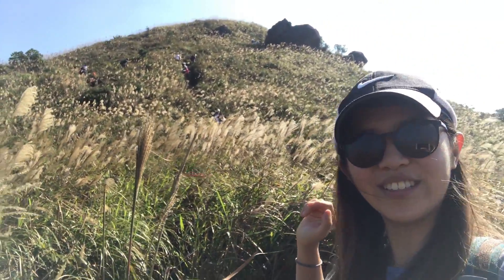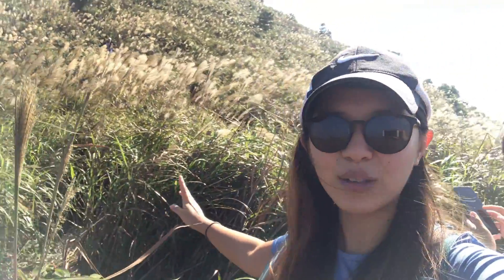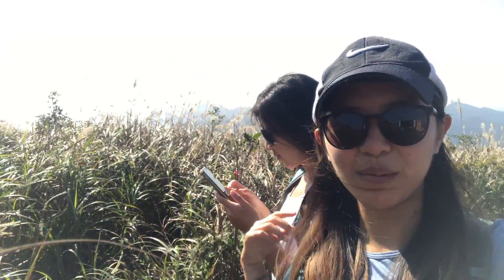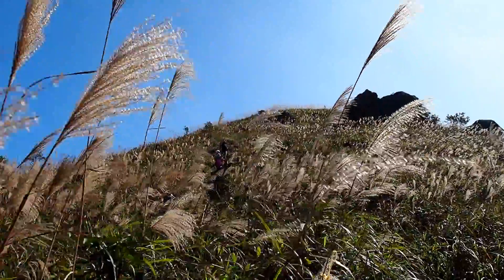We have reached West Buffalo Hill and it is silver grass heaven — just look! Now we're going to find the rock window as well. Wing is trying to look for it — fingers crossed.